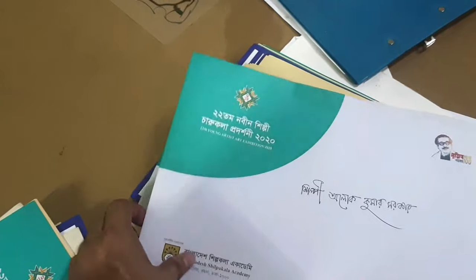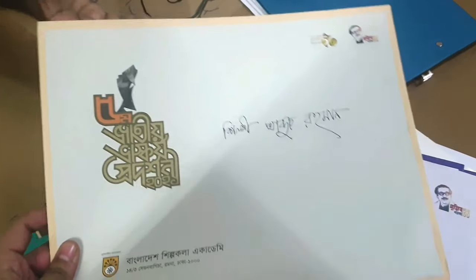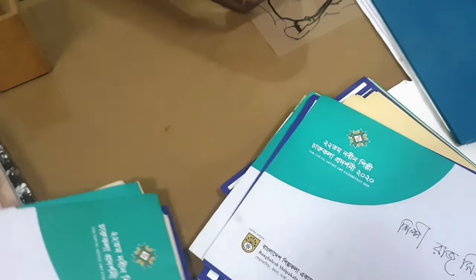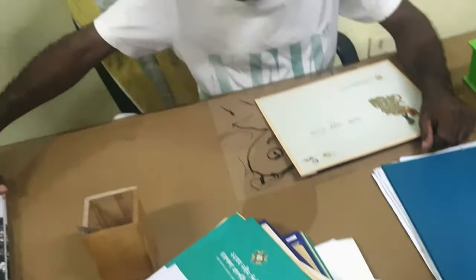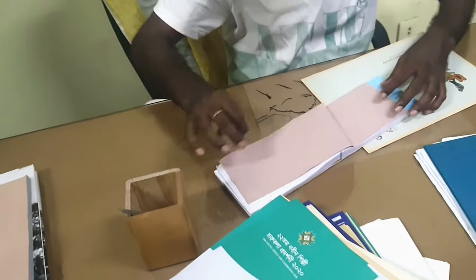Viewers, I will show you the description box for this video. This is the National Sculpture Exhibition, National Exhibition, Action Art BNL, and the Yod Art Exhibition.